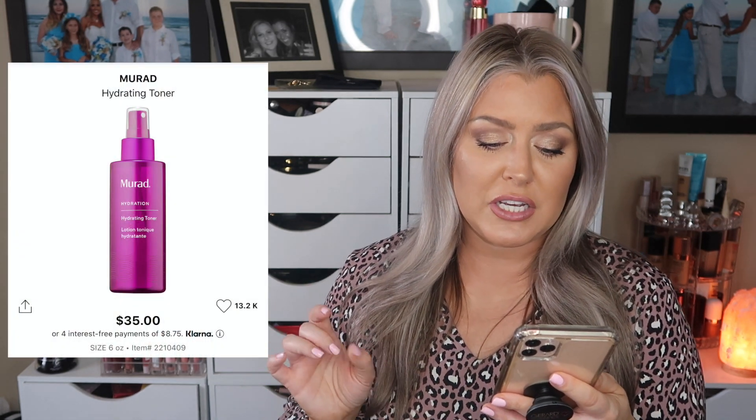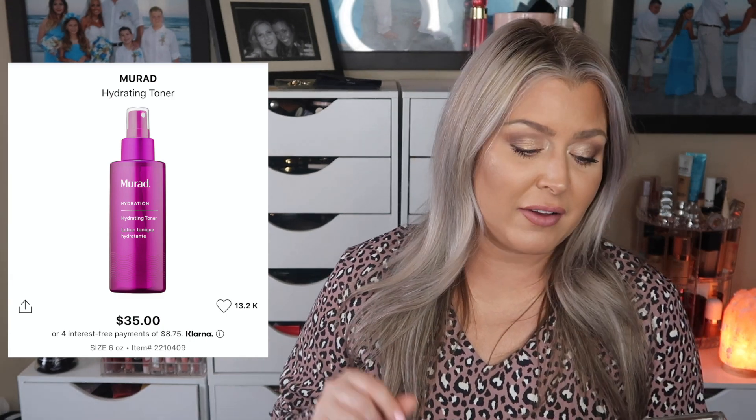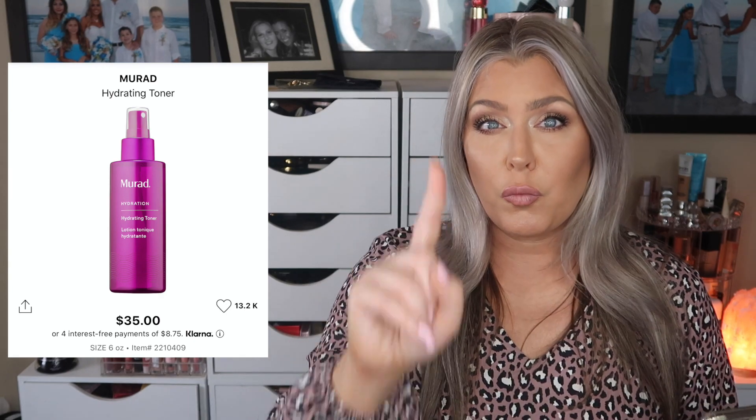We already saw two other items from sneak peek spoilers that will be in the October Premium box. These are going to be different variations. The first is the Murad Hydrating Toner with a retail value of $35. The other is the Clarins Instant Smooth Protect Perfecting Touch, a primer-type item with a retail value of $39. You may see one or the other in your box.